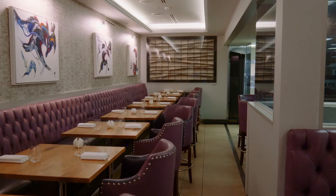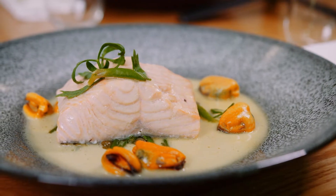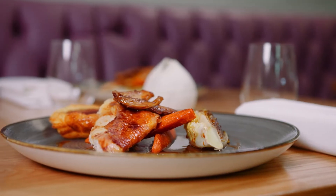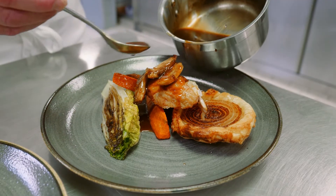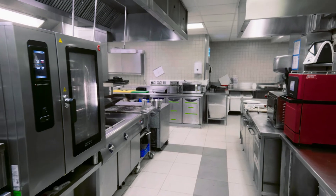Where we're sat now is actually called the Pass restaurant, and this is a multi-course tasting menu concept. There isn't an à la carte as such — it's like 10 plates, small plates of food. It's designed around fine dining, using top-end ingredients. But we have the Combifirm Max in the Pass specifically.